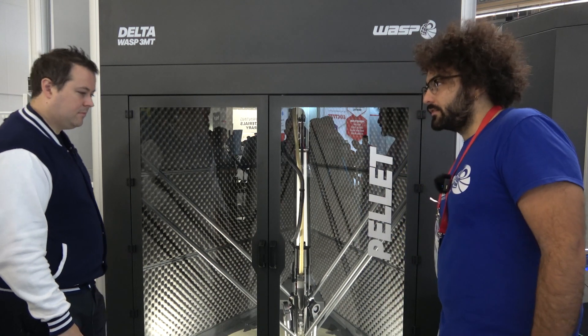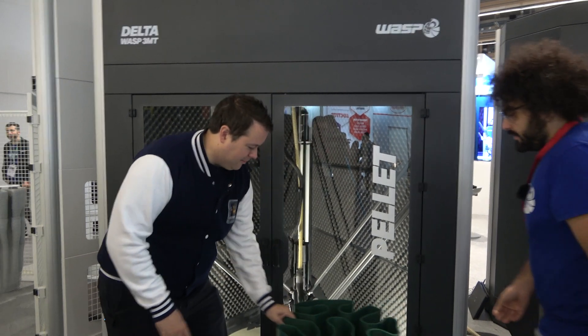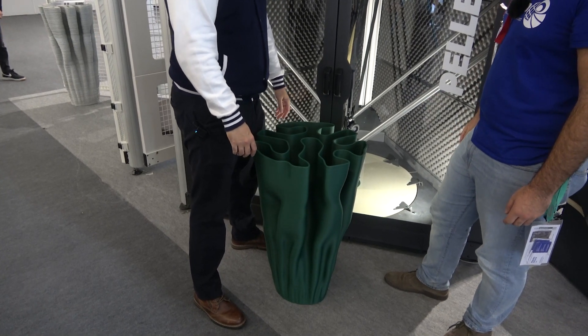You can see here what's about to print. So this is what you printed — how long did this take? Well, this was a print that we made overnight, so like eight hours.